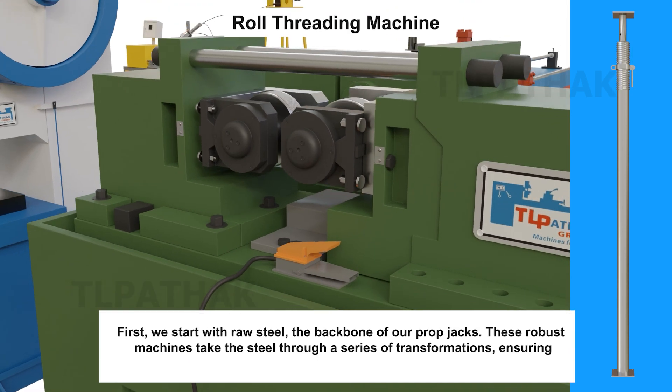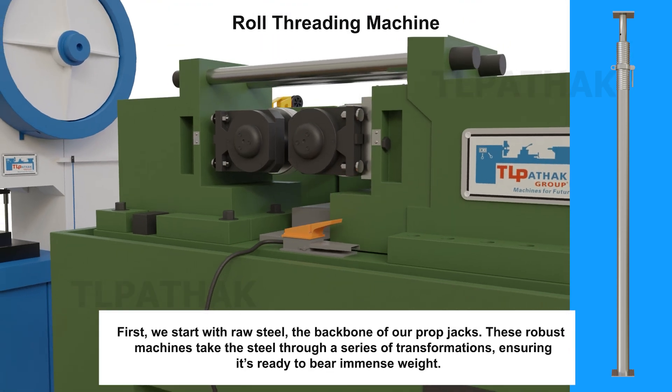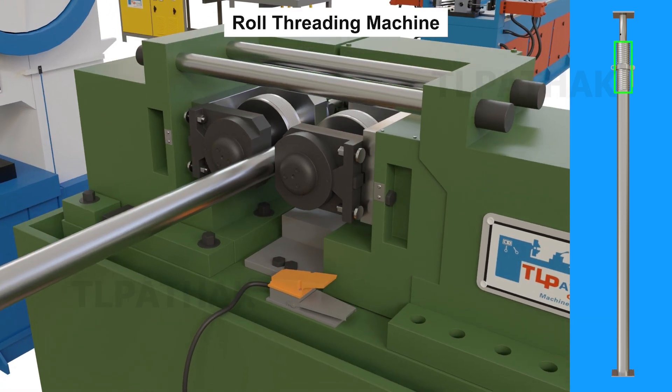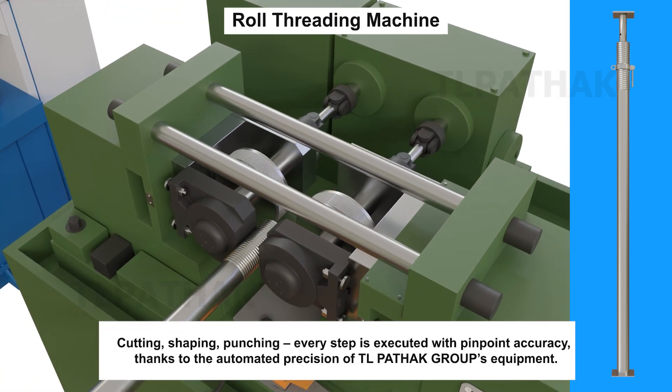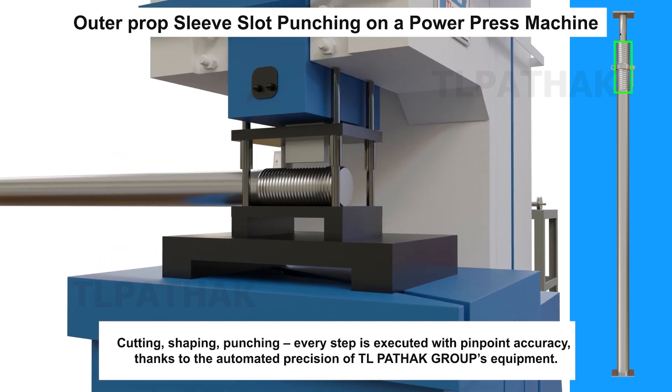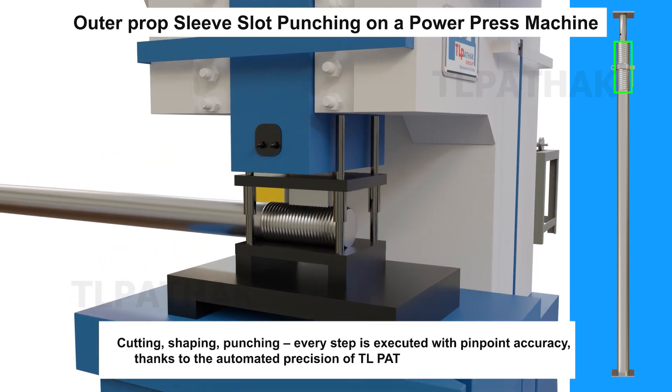First, we start with raw steel, the backbone of our prop jacks. These robust machines take the steel through a series of transformations, ensuring it's ready to bear immense weight. Cutting, shaping, punching — every step is executed with pinpoint accuracy, thanks to the automated precision of TL Pathak Group's equipment.